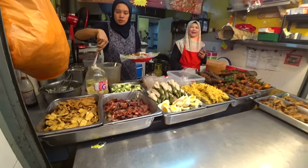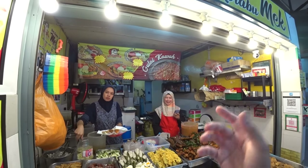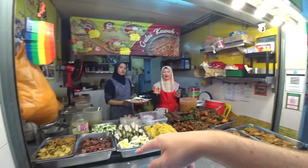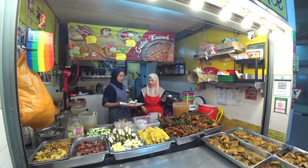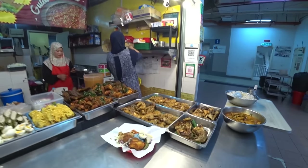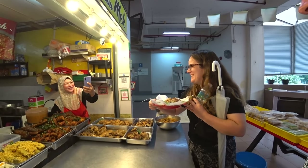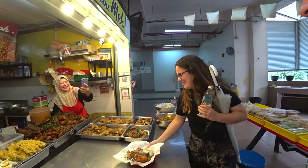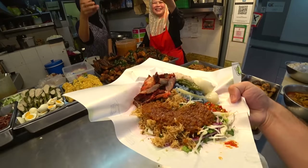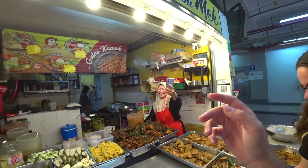I'll get nasi kerobu special with daging bakar — grilled beef. With solok lada as well. That looks well good. Oh wow, that looks so delicious! I'm so excited. Can I also get sainak? Let's get two teh ais madu.